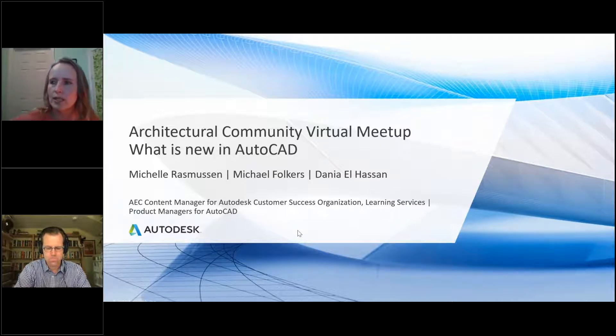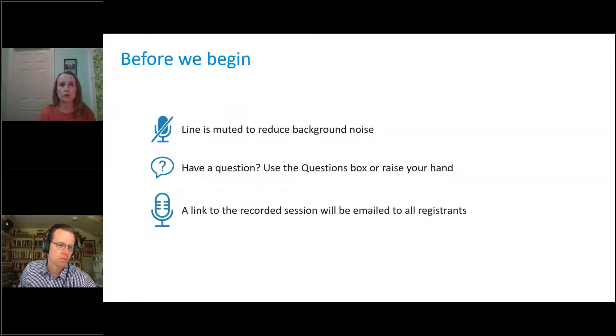I think we've given everyone enough time to jump in and get their audio checked. Your lines are muted just to reduce background noise because we are recording this so that you have it to look at later, or share with coworkers via the link that's sent to you. We do highly encourage questions during the meetup, so practice using the question panel.